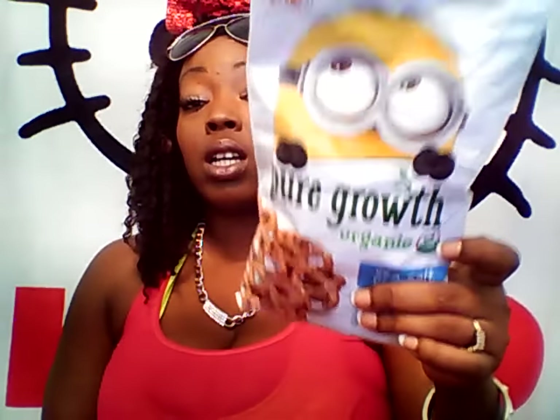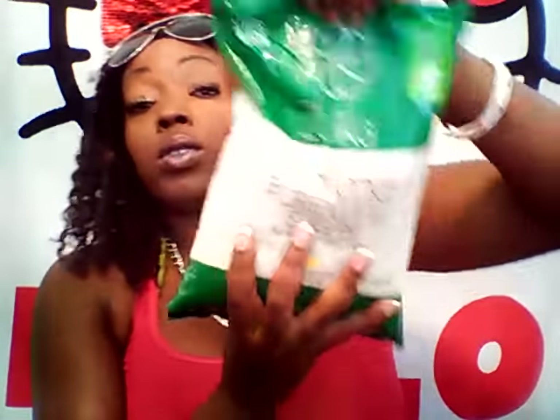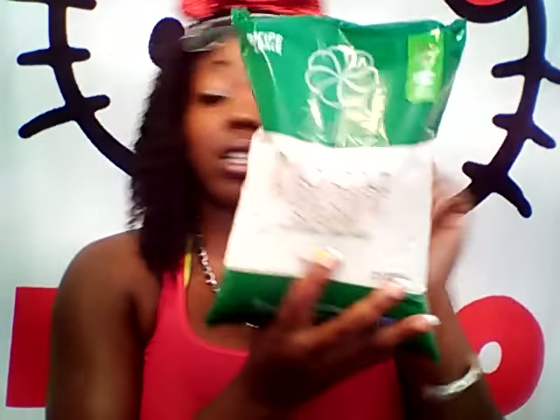Next, I picked up some snack items from the 99 cents store. I picked up these Minions Pure Growth Pretzels — organic — and these were 99 cents. Then I got this huge pack of Zika Pure Cane Sugar All Natural. It's 4 pounds from the 99 cents store — awesome deal. I paid $2, but we know this costs a lot more than $2.